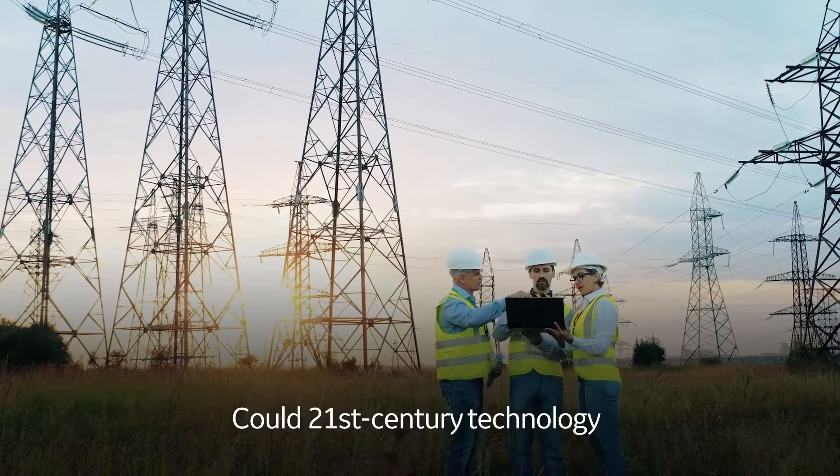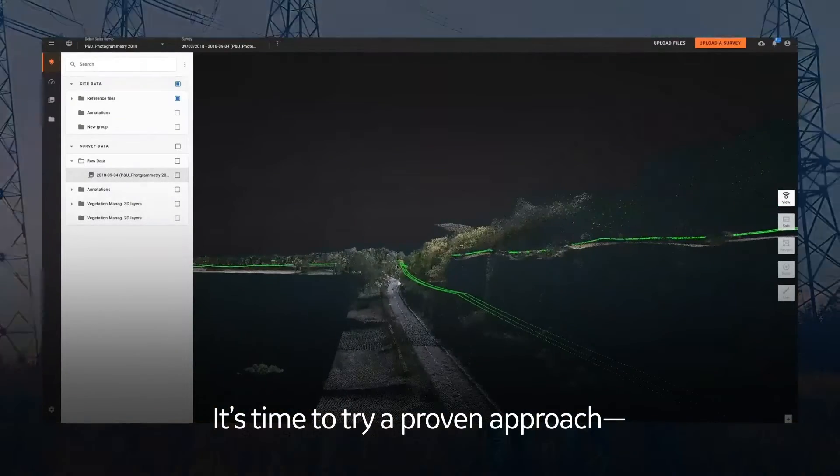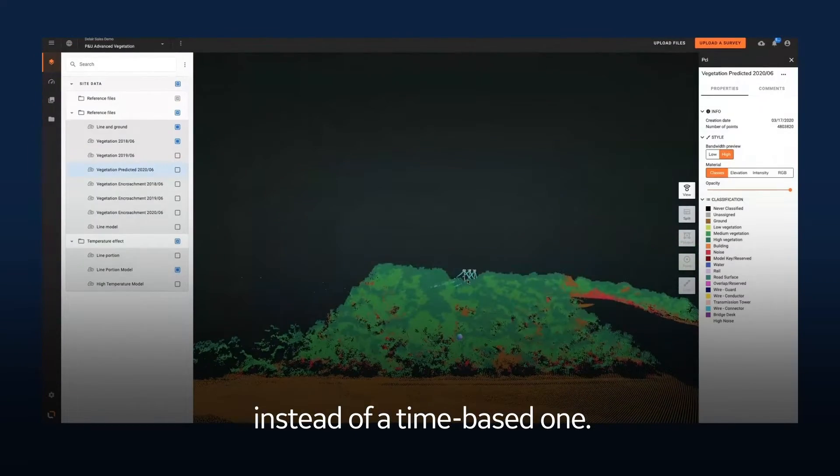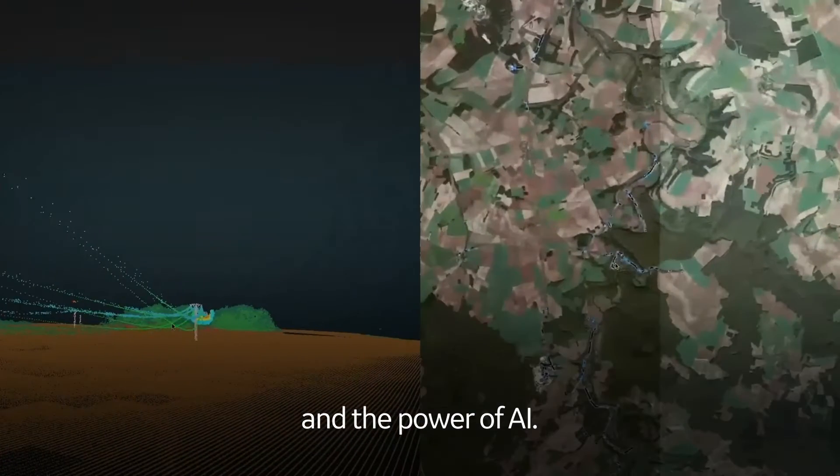Could 21st century technology help make this a lighter lift? It's time to try a proven approach — one that uses a risk-based model instead of a time-based one, and one that harnesses the right data sources and the power of AI.